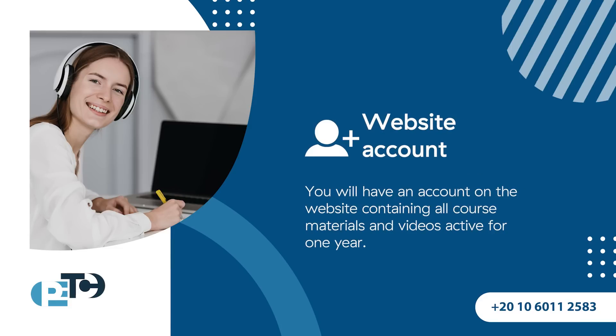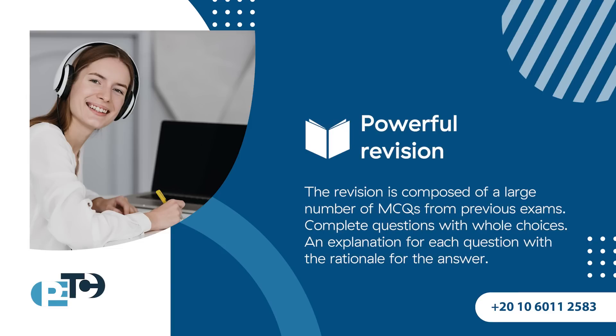You will have an account on the website containing all course material and videos, this account active for 1 year. Not only that, a mock test that mimics the real exam to evaluate yourself before your test.